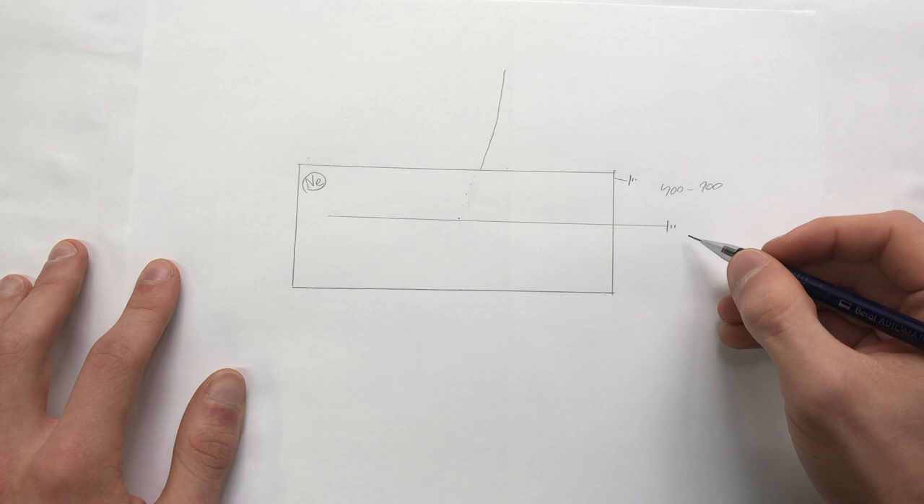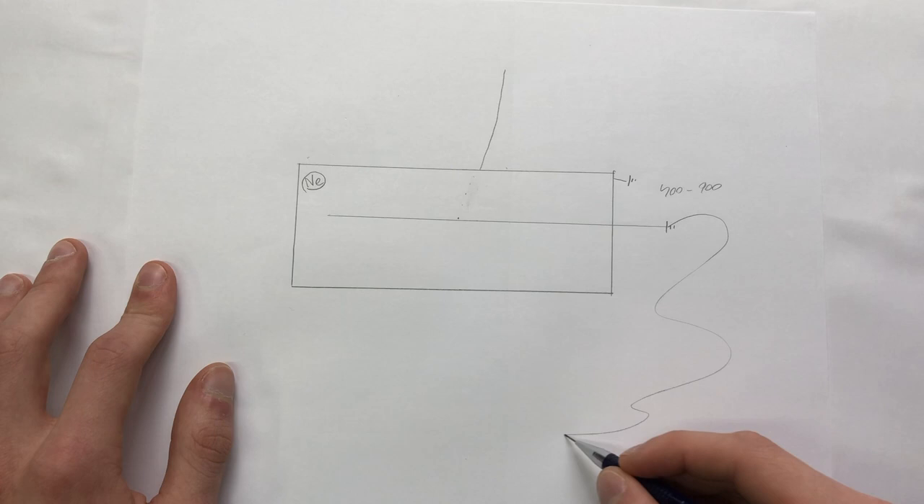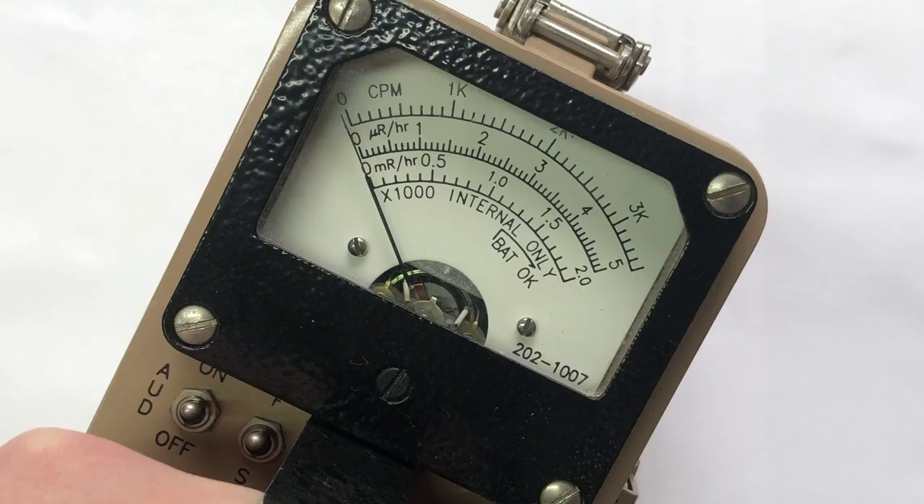After this avalanche takes place, the electronics onboard take a readout from the Geiger-Müller tube and calculate an output displayed on a gauge — usually some kind of digital or analog readout. The calculated output is normally displayed in CPM (counts per minute) and/or R/H — milliroentgens per hour or microroentgens per hour.